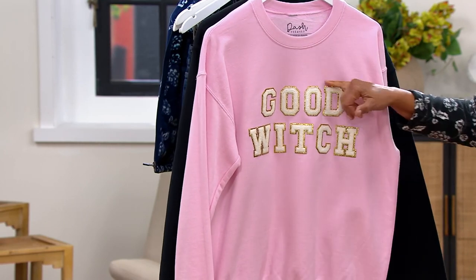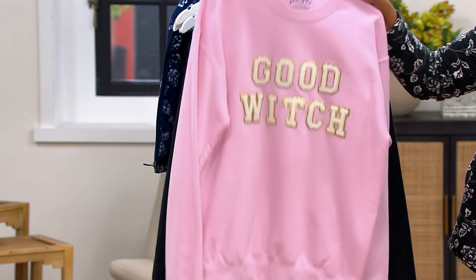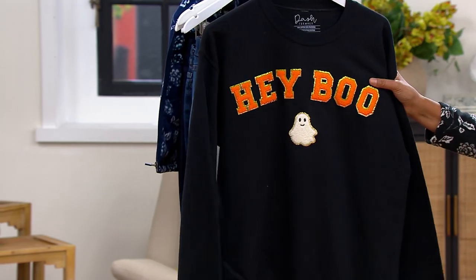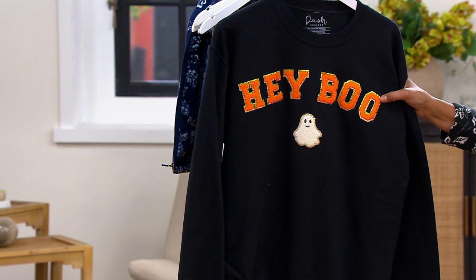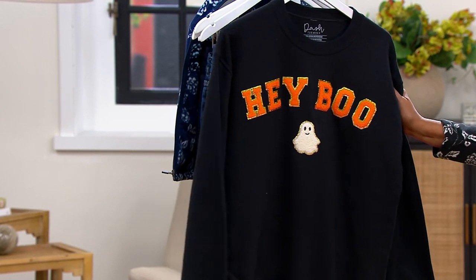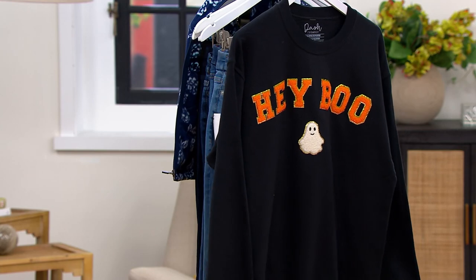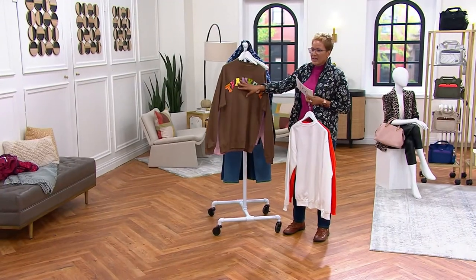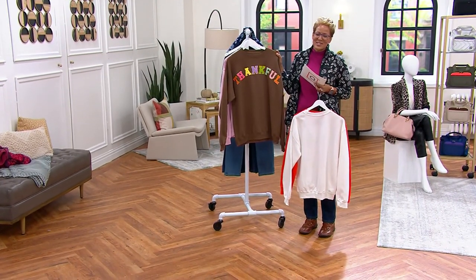Here's pink with 'Good Witch' — fewer than 150 remaining — outlined in that sparkly gold on baby soft pink. And here's the black that says 'Hey Boo,' with the boo. Five easy payments of $11.60, only order of the year. Sizes are small to 4X, it's 50% cotton, 50% polyester. I'm going to show you the inside so you know what it feels like when you put it on.